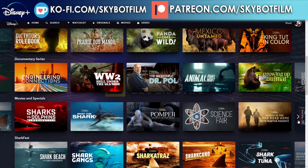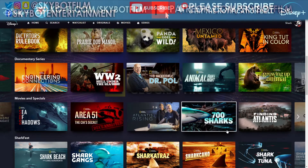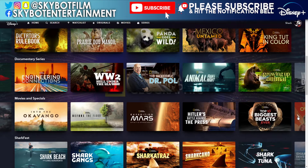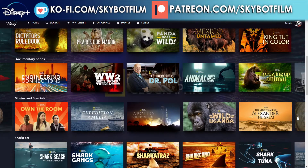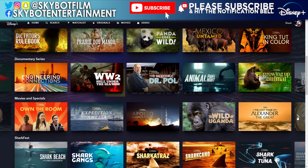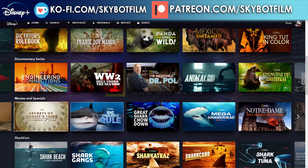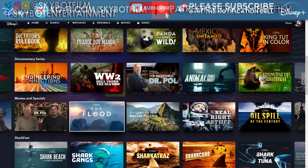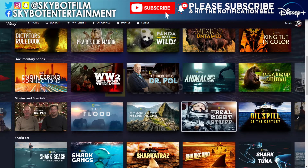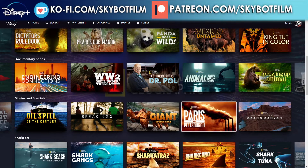Skipping past the shark content: Pompeii Secrets of the Dead, Science Fair, Heroes of the Long Road Home with Martha Raddatz, Sea of Shadows, Area 51: The CIA's Secret, Atlantis Rising, 700 Sharks, Finding Atlantis, Before the Flood, Expedition Mars, Hitler's Battle Against the Press, The Top 10 Biggest Beasts Ever, Own the Room, Expedition Amelia, Apollo: Missions to the Moon, Wild Uganda, The Lost Tomb of Alexander the Great, Secrets of Christ's Tomb, Notre Dame: Race Against the Inferno, The Lost City of Machu Picchu, The Real Right Stuff, Oil Spill of the Century, Breaking Two, The Giant Robber Crab, and Paris to Pittsburgh.